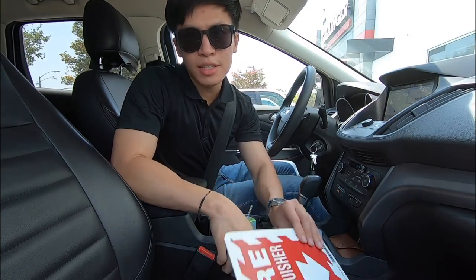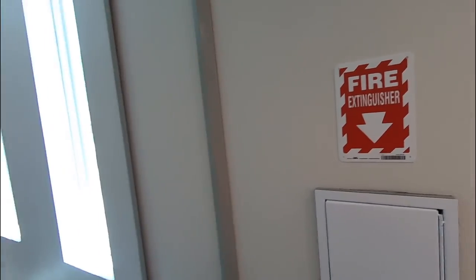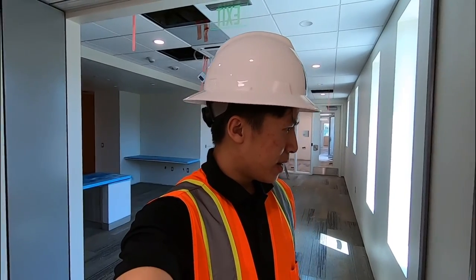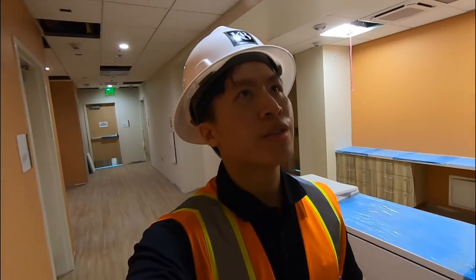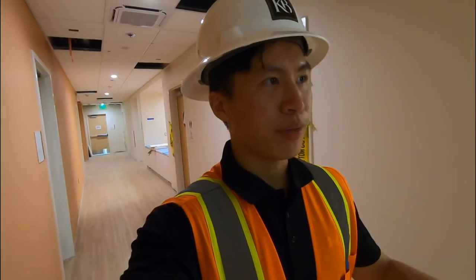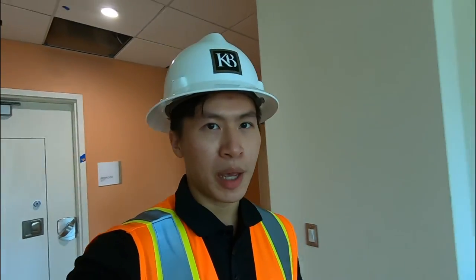I just collected my signs and I'm going to go install them today. I just installed the fire extinguisher signs and so far they are looking pretty good. I also had to install the evacuation plans because we don't have the permanent ones yet, so I printed them out on paper, laminated them, and stuck them on the wall.